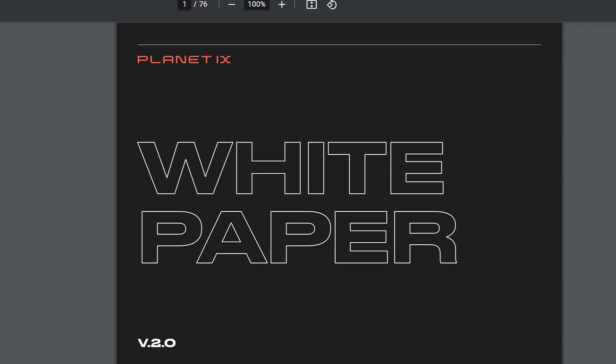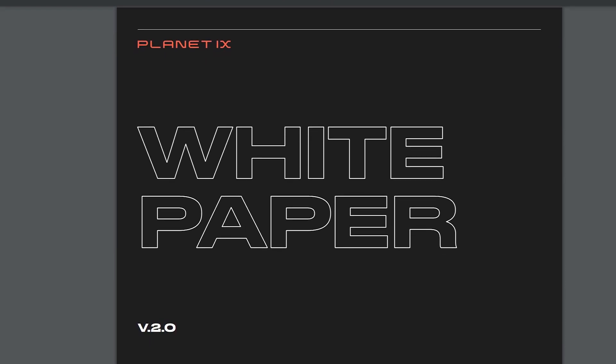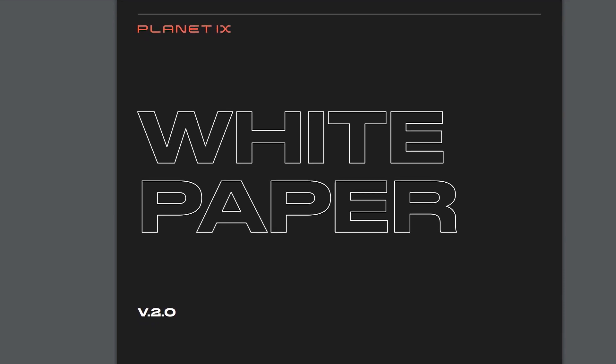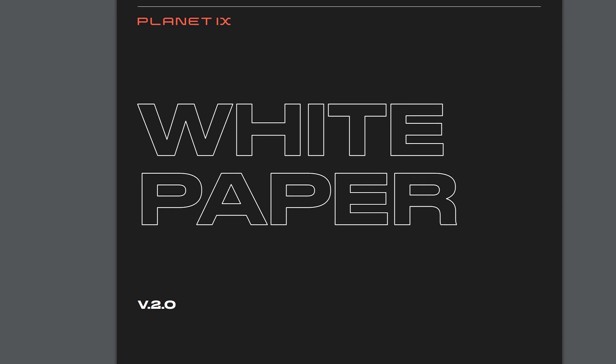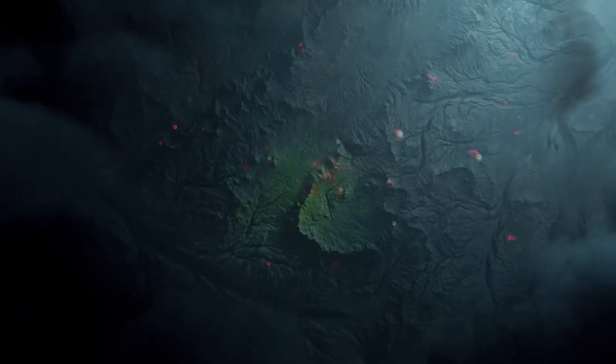I want to invite you to check out their very robust 75-page white paper, which has a lot of information. If you're somebody who is super technical, I highly recommend you read it. We're also going to head over to the website and talk about some of their in-game items and other key facts.